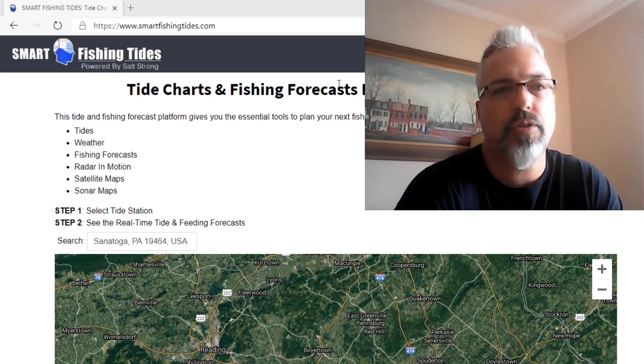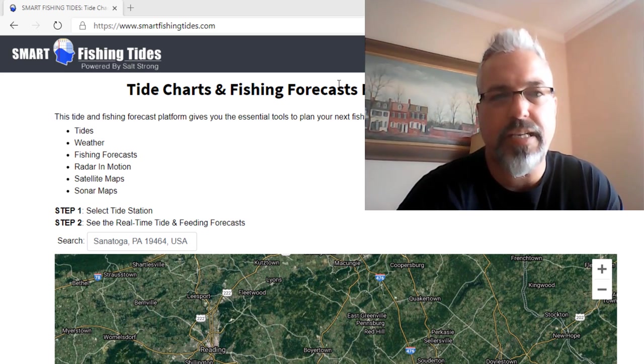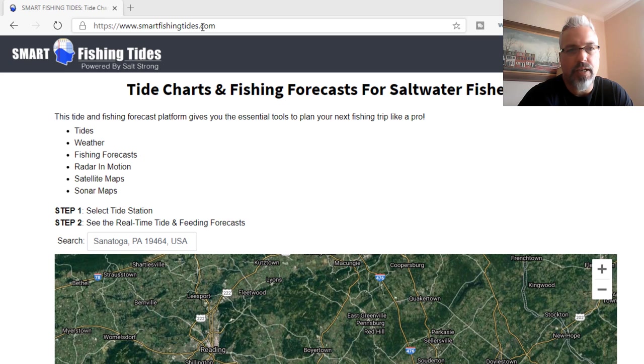While I'd recommend it, you don't have to. This gives you some good information that will help you figure out exactly where you want to go given the day and the conditions for fishing. So you go to smartfishingtides.com, as you see at the top.